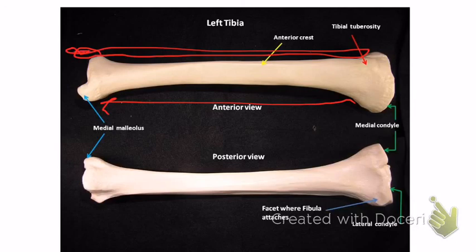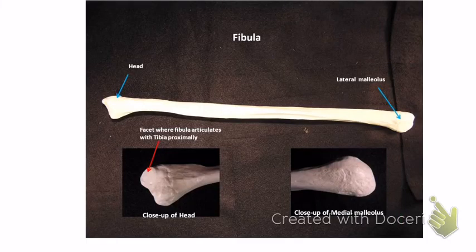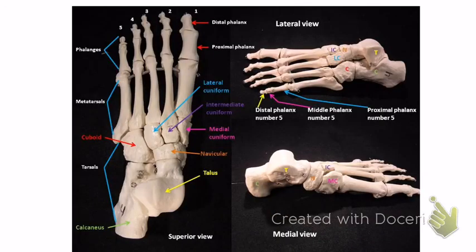The medial malleolus is on the inside of the tibia — that's the inner ankle bone. The fibula is the long skinny bone on the outside — remember, you told a little small fib, so it's small. The fibula has the head at the top and the lateral malleolus at the bottom — that's the outside ankle bone.